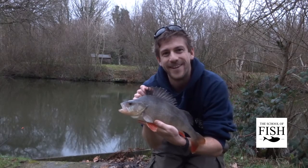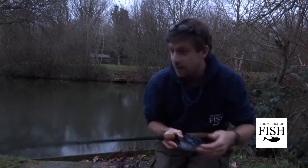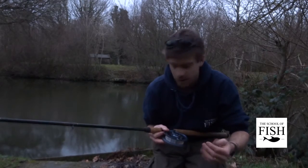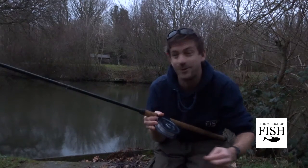Really pleased with that one. So just before the light goes completely, the tactics I've used to catch the perch today have been really simple. I've got a 12-foot float fishing rod with a five pound line. I'm using a centre pin reel — not essential, I just really like using centre pin reels. I'm using a waggler float.